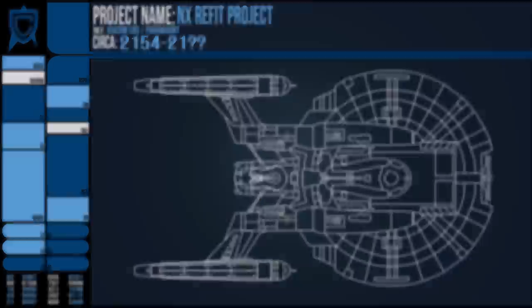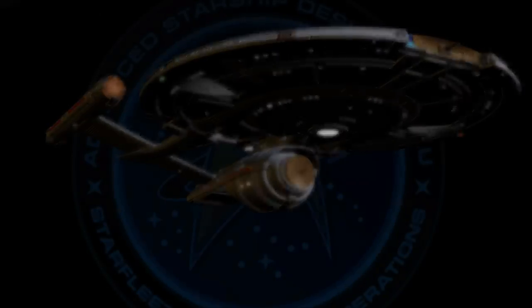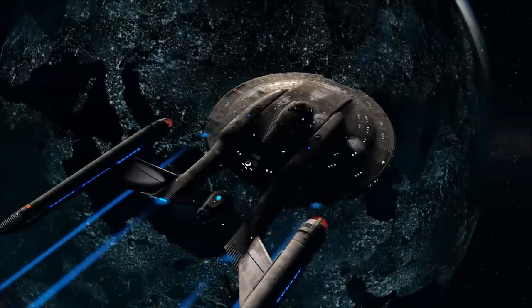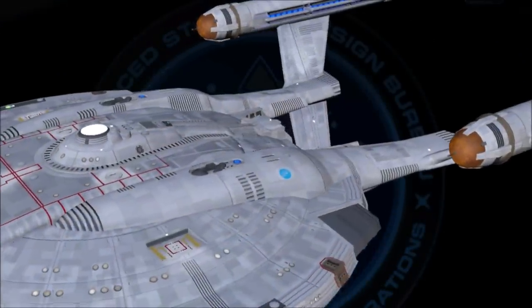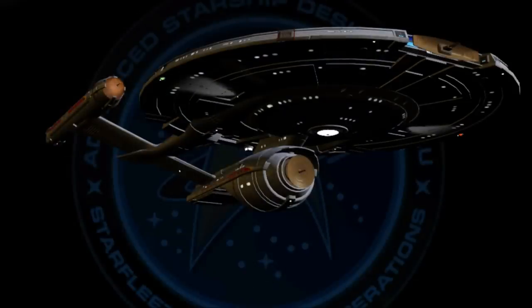We have no word yet on when the Columbia class was finally decommissioned. The SS Enterprise NX-01 was turned into a museum ship on the signing of the Federation Charter, but the Columbia class would go on to serve the UFP Starfleet, with all vessels being rebranded with the now familiar USS and NCC registry.